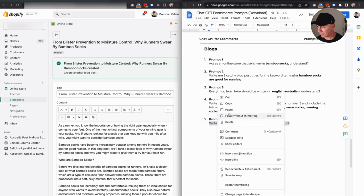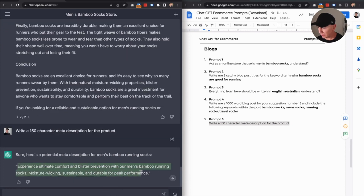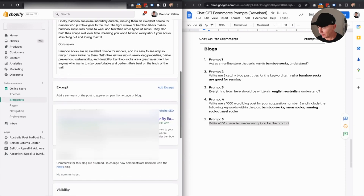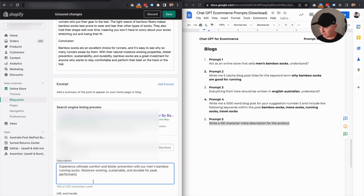And the final prompt in this chat is going to be getting a meta description so that it ranks well in search engines. So prompt five — copy, back to ChatGPT, paste. Same as before. Copy, back to Shopify, scroll back to the bottom, search engine preview — we pop it in here, paste. Awesome, save. Now that has just saved you a bucket load of time.